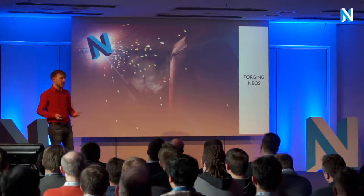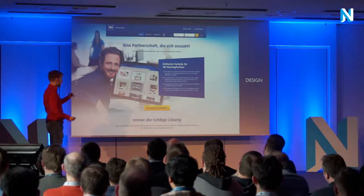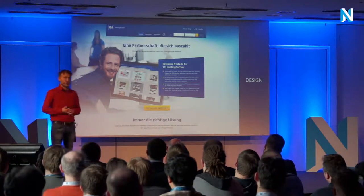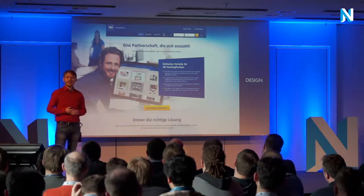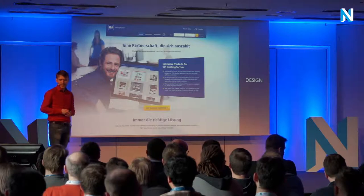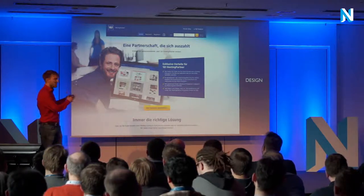We started with a design phase, as in nearly every project. This is the recently launched 1&1 hosting partner portal, which was launched at the end of last year. We have only two portals left to launch, and it obviously worked out what we did.